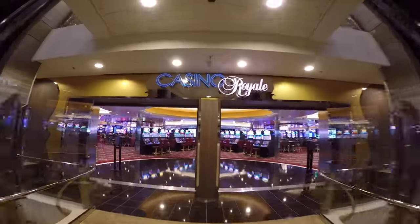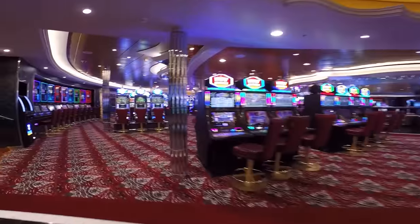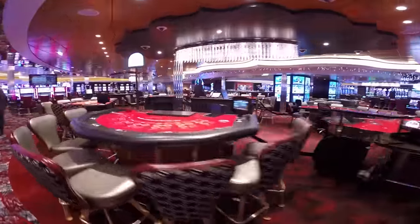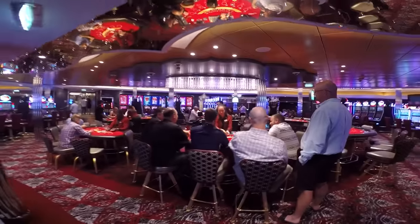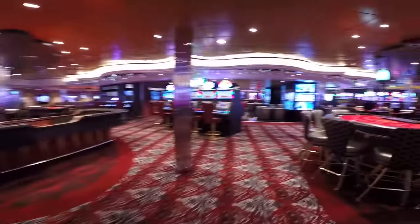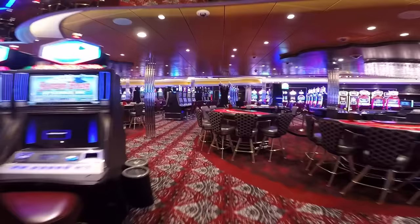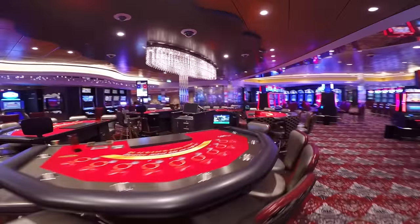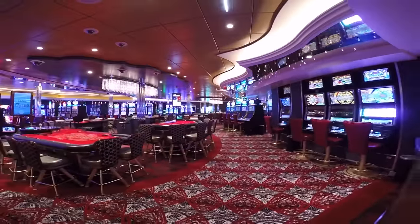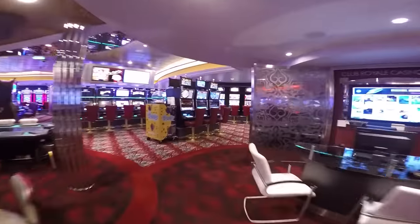This is Casino Royale. You want to be very careful here because you're either going to get a free vacation or pay double — or you can just have a lot of fun. The way I like to have fun without losing too much money is I stick to poker — Texas Hold'em. They have awesome tournaments, cash games, blackjack, craps, slots — it's a full casino. They don't operate when at port, only when out at sea, so just be aware of that.